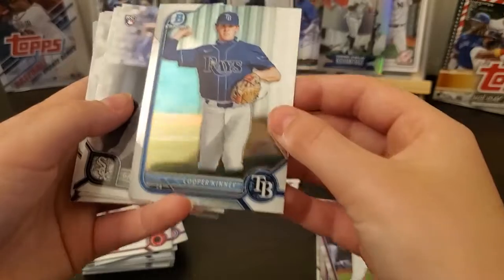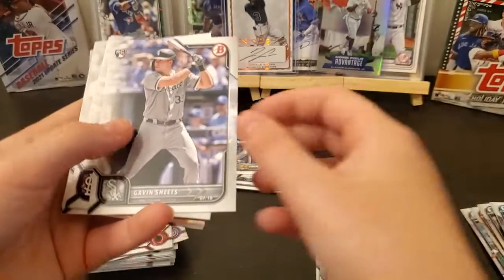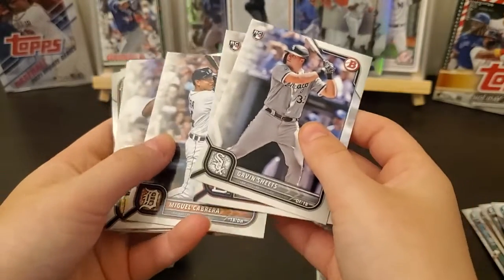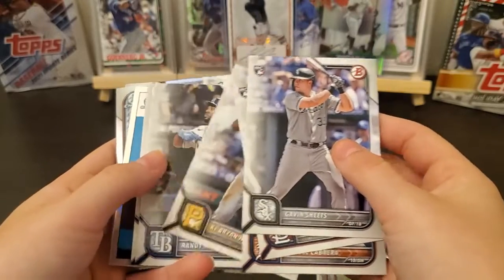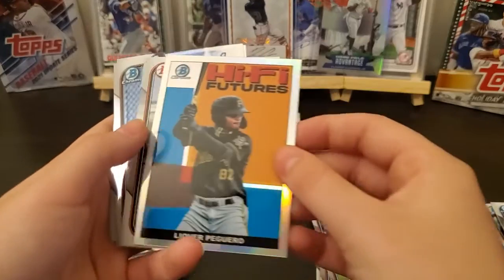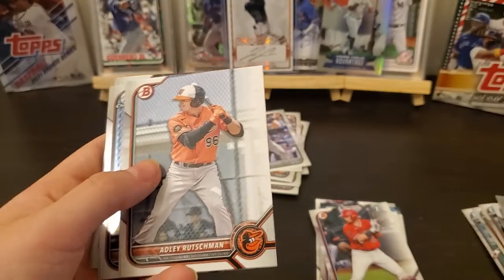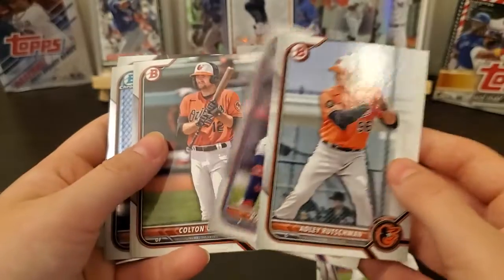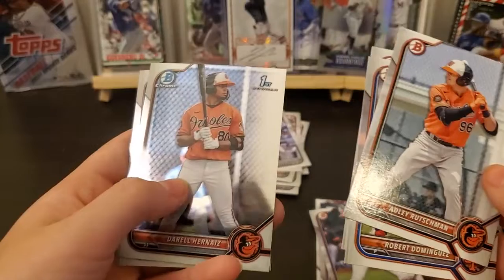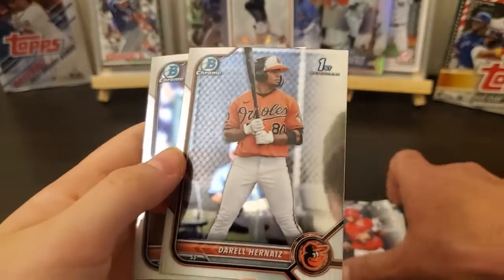Cooper Kinney — yep, that's not his first, it's just a regular chrome. Oh wait, yep, those are your firsts. Those are your first cromes — you get firsts in the paper. This is considered paper.